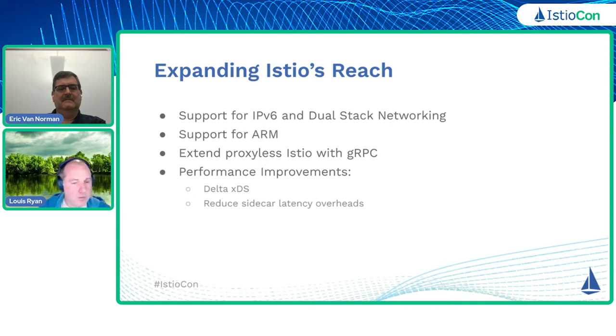These platforms are evolving, and we need to kind of keep pace with what the industry is doing. Kubernetes has been adding support for IPv6 and dual stack networking. And so there are now enough Istio users where we need to support that for them as well — so that was something that we're going to focus on in 2022.